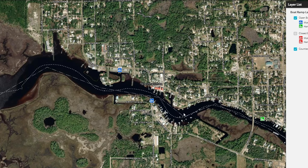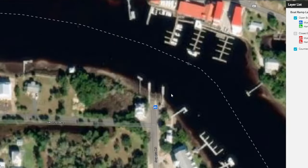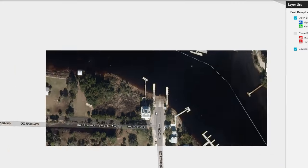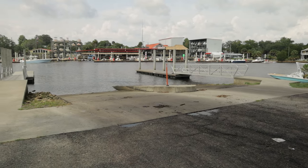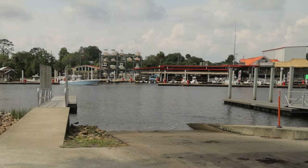Whenever you arrive in Steenhatchee you're going to have two boat ramps to choose from. I'll leave a link down below for the FWC Boat Ramp Finder. To the south of the Steenhatchee River you're going to have the Gina Public Boat Ramp. This is a free boat ramp that offers two lanes and a very large parking lot right down the road. I prefer using this boat ramp simply because it's free and it's right across the river from the Seahag Marina, which is one of the premier marinas in this area.